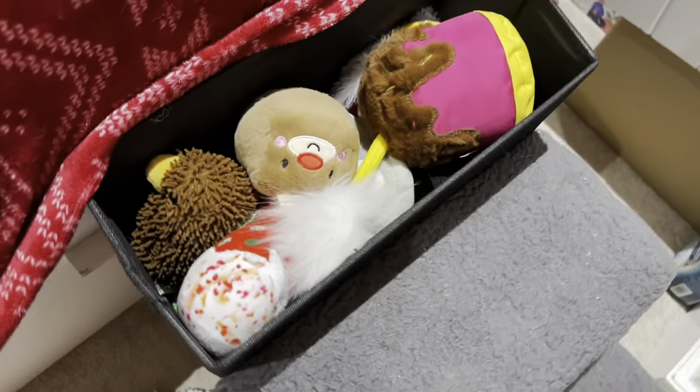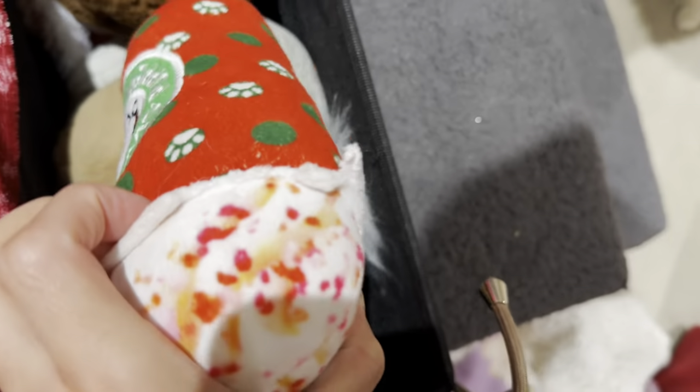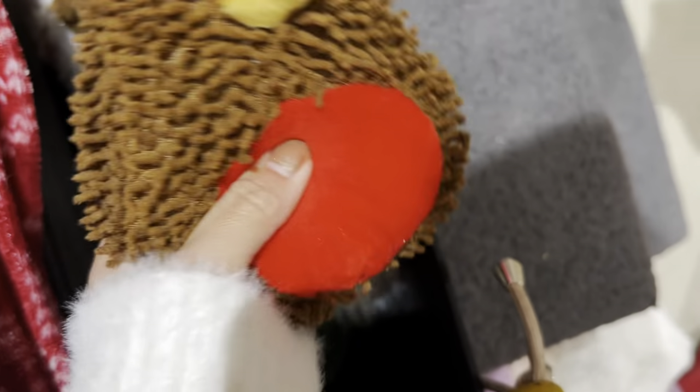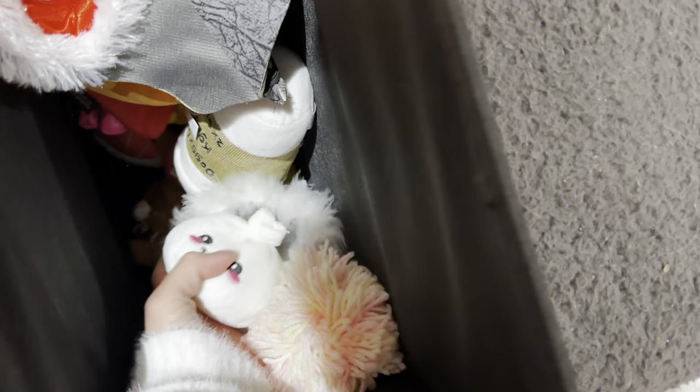Since it's December, we're gonna put some toys away and give him some Christmas toys. This one might need to be thrown away. Got a little reindeer toy, a little robin, a candy one, a Christmas llama. These are Christmas toys — Christmas dino, Christmas gingerbread, Christmas candy, and a Santa. I think that's all the Christmas toys we have. Oh, and that's a dumpling!